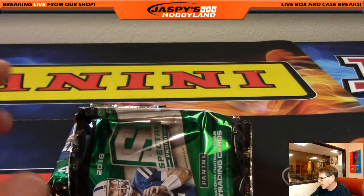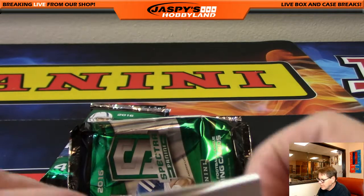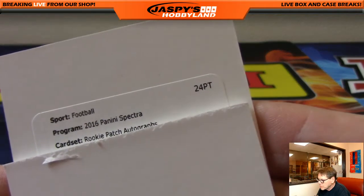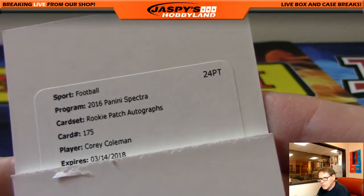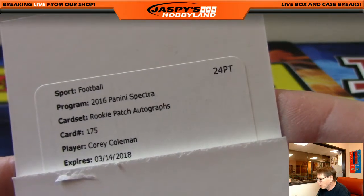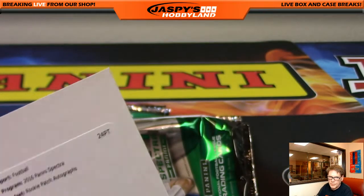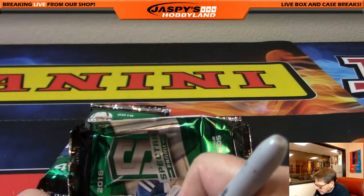We've got a redemption — what could it be? Rookie Patch Autographs, numbered 125: Corey Coleman, Cleveland Browns. Corey Coleman. Nice.